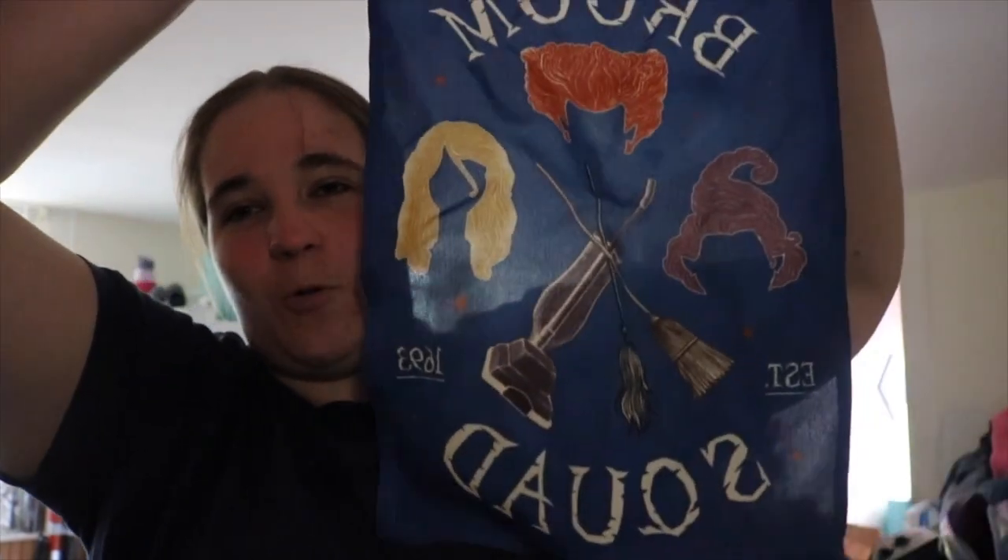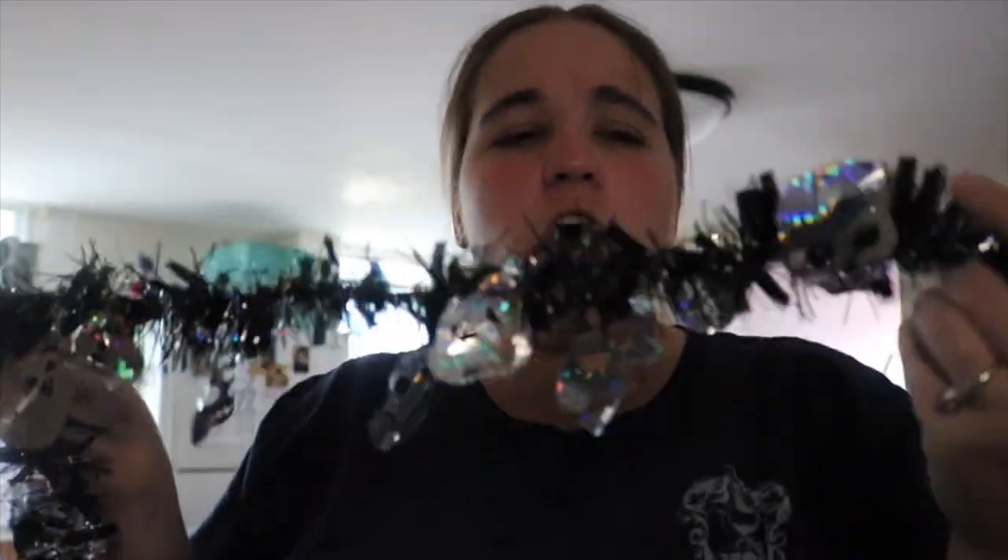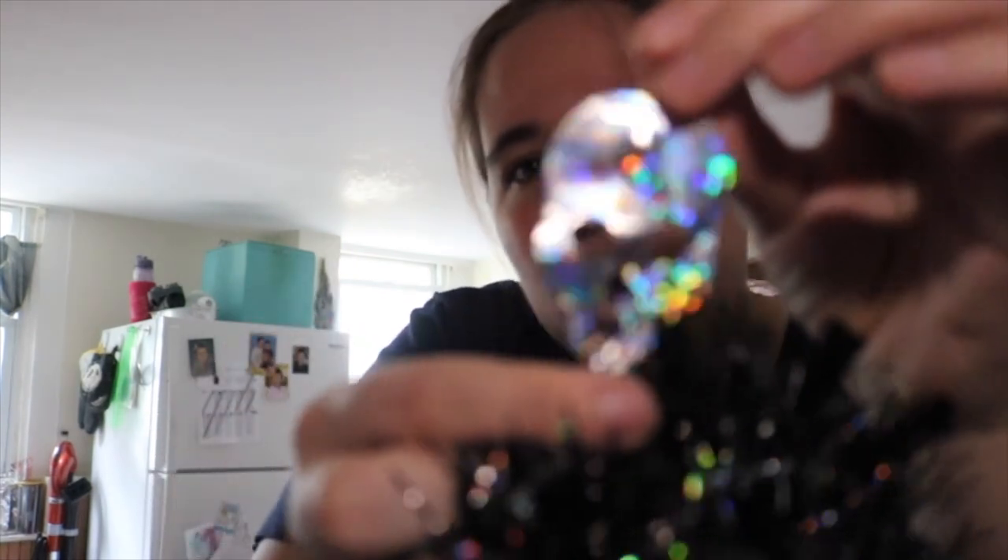Here is our Hocus Pocus garden flag — it says 'Broom Squad.' Have you seen the second one where they use vacuums as transportation? That was so funny! We'll put this out in the garden when we make the cemetery. We also have bat garland — I think we got it from Dollar Tree or Dollar General. It's a simple thing to put around a railing, ottoman, or fireplace, and it has little skulls on it too.